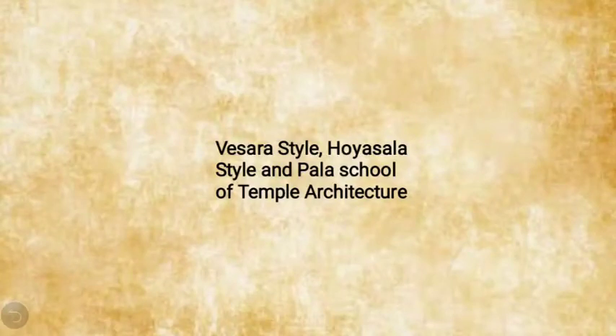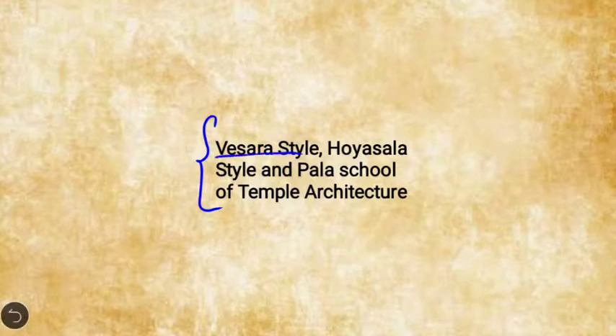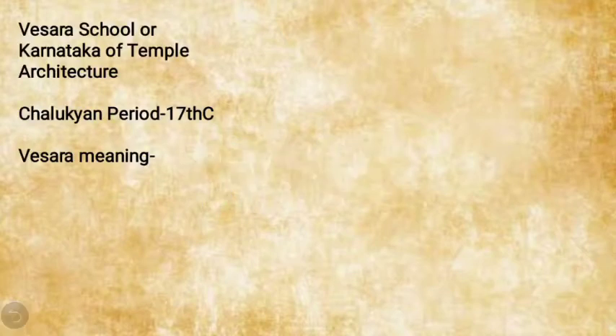Hello and welcome to History Through Question. Today's topic is Vasara, Hoysala, and the Pala school of temple architecture. In our previous lecture we understood the Dravidha and the Nagara style of temple architecture, as well as its regional schools. In this lecture we will mainly focus upon the Vasara, Hoysala, and the Pala school of temple architecture.